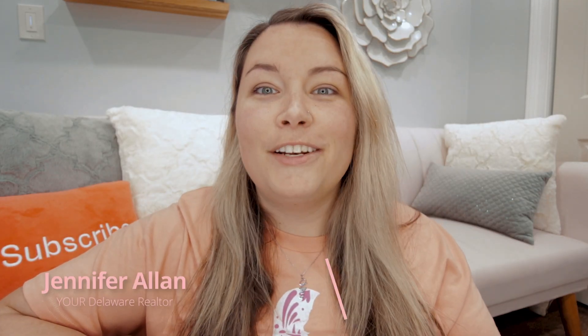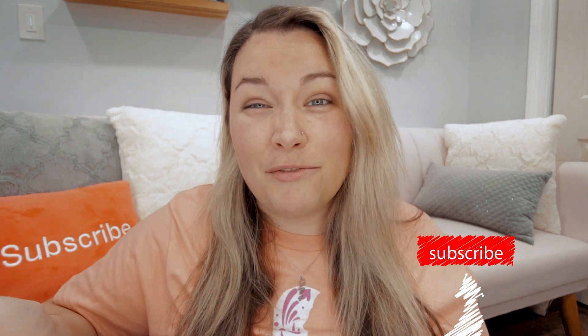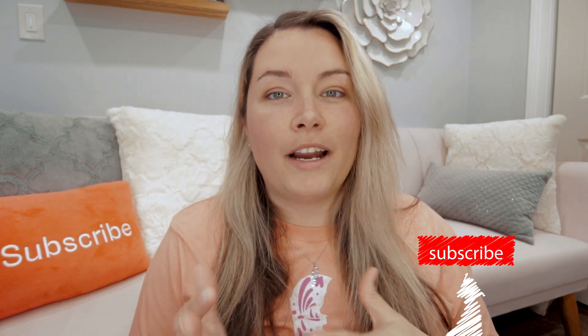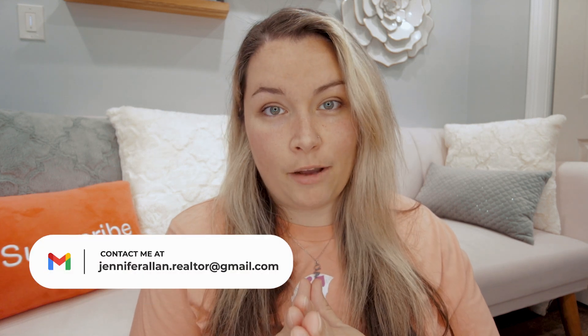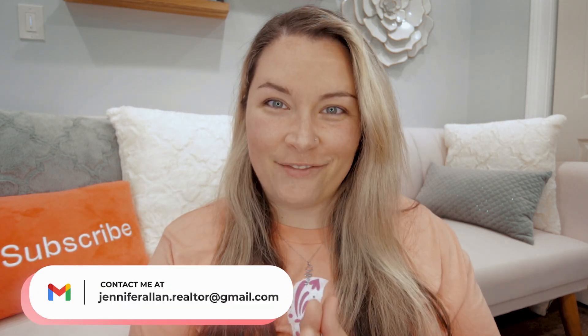Hello everyone. Welcome back to my channel. If you are new here, I'm Jen, your Delaware realtor. I'm a local Delaware real estate agent that basically covers the entire state because we are so small. So whether you're looking to buy or sell in Delaware, I would absolutely love the opportunity to help you. My information is down below in the description, so please feel free to send me an email.